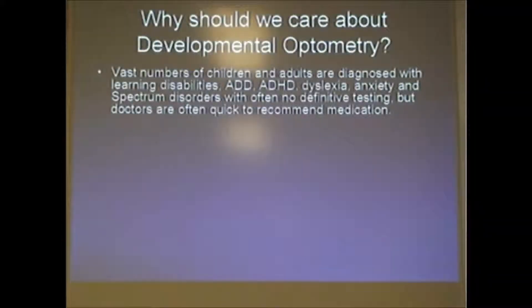So why should we care about this? One of the biggest things that happens is we get a lot of kids that are fidgety, moving around, not staying on task, and we're labeling them ADHD, ADD, dyslexia, anxiety, or spectrum disorders. It's not to say they don't have those things, but a lot of what we see has the same symptoms as a visual development problem. They can be comorbid — you can have more than one thing going on. But if you can fix something, why not fix it rather than just label a problem?